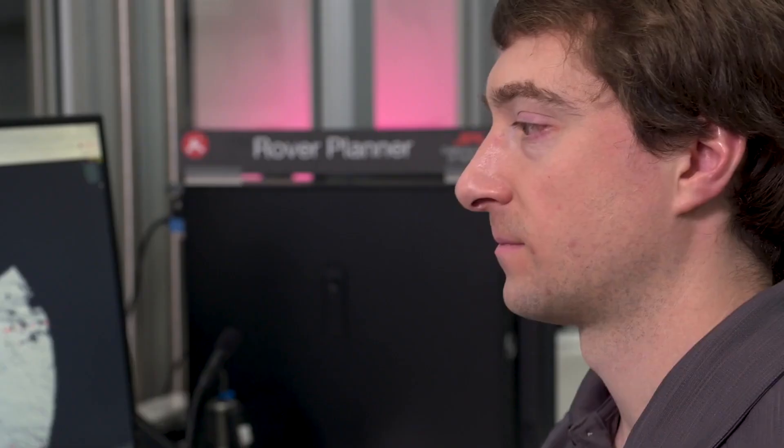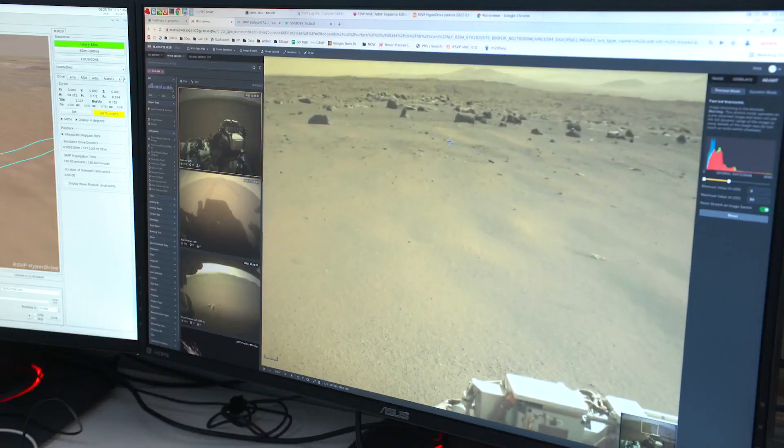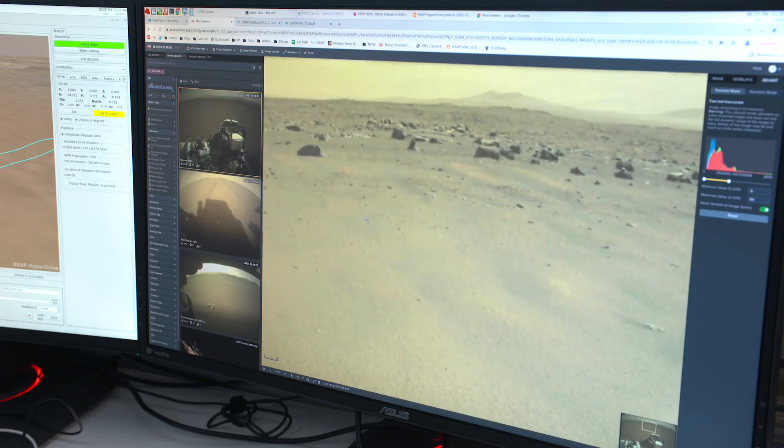We use 3D monitors and 3D glasses to look at the terrain around the rover, and that 3D environment is created from images taken on the previous day on Mars.